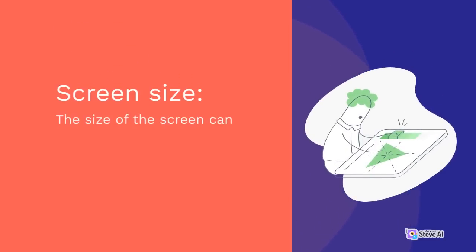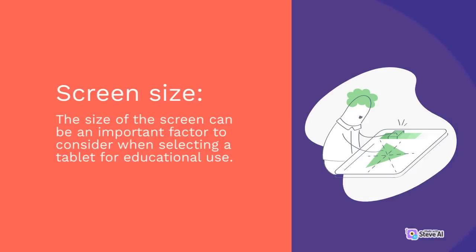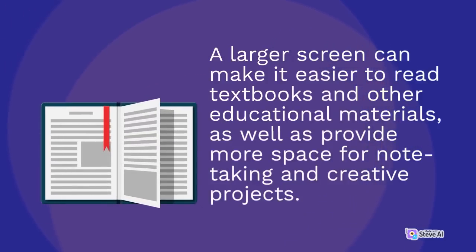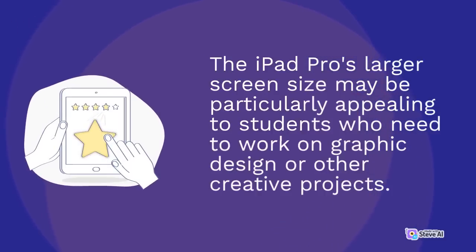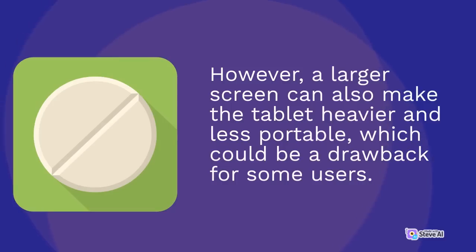The size of the screen can be an important factor to consider when selecting a tablet for educational use. A larger screen can make it easier to read textbooks and other educational materials, as well as provide more space for note-taking and creative projects. The iPad Pro's larger screen size may be particularly appealing to students who need to work on graphic design or other creative projects. However, a larger screen can also make the tablet heavier and less portable, which could be a drawback for some users.